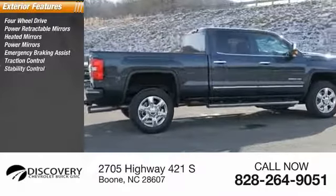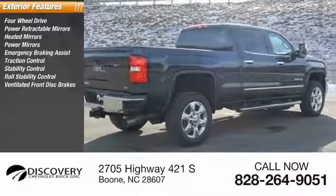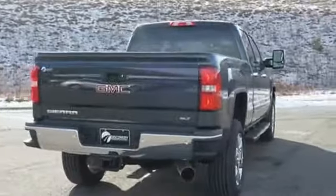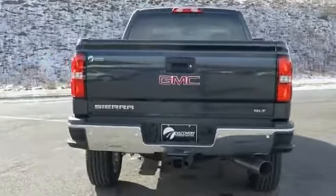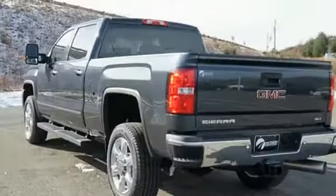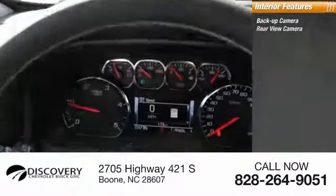Stability control, roll stability control, ventilated front disc brakes, daytime running lights. Inside, you'll find a backup camera, rearview camera.